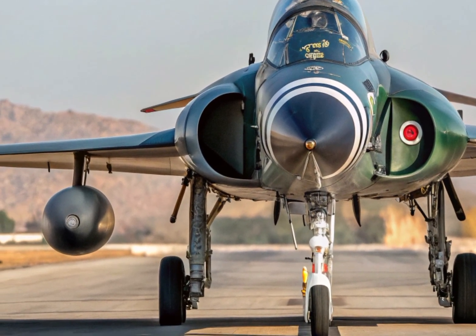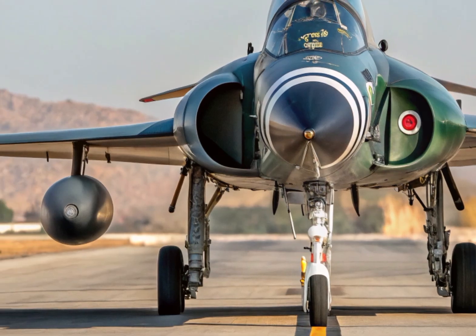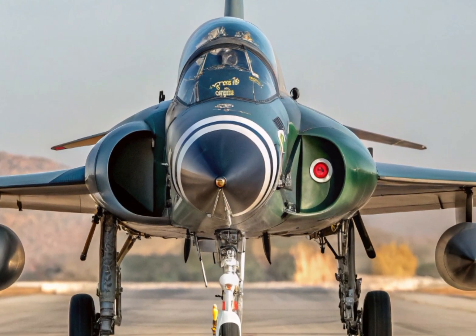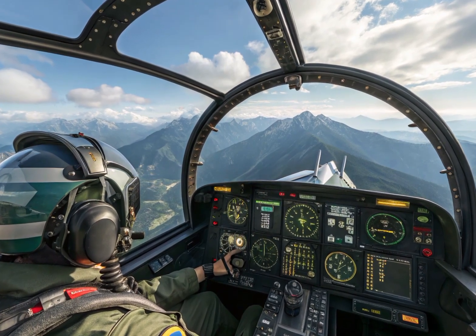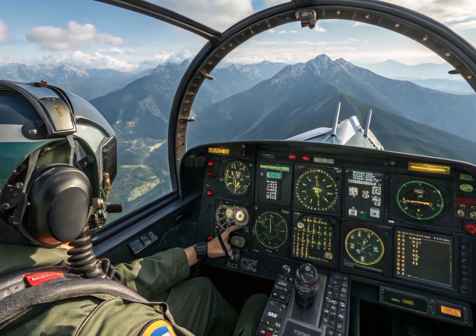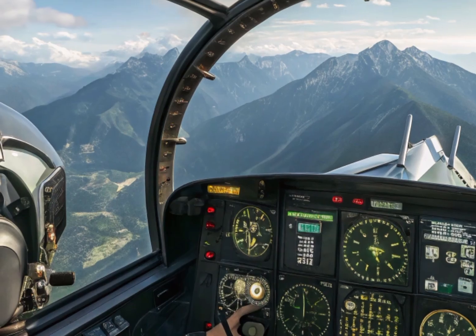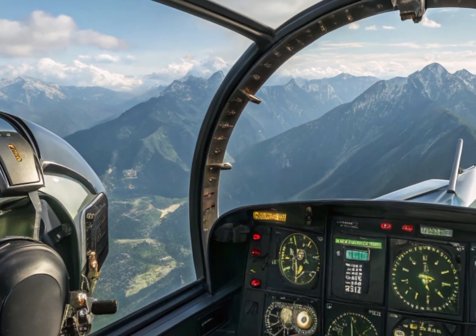Its airframe is built using composite materials, making it lighter and stronger. The aircraft is designed to operate in all weather conditions and can conduct missions day or night. One of the most noticeable upgrades in the J-10C is its redesigned nose section, which houses an AESA radar system — giving the aircraft advanced tracking ability, enabling it to detect multiple targets at long distances with higher accuracy and resistance to jamming.